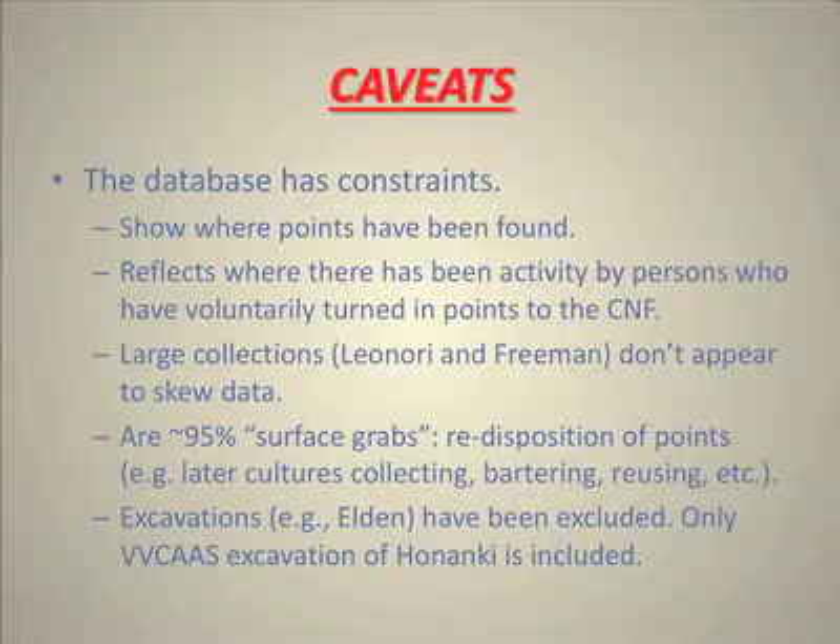One of the most important things for you to know is that the data has some constraints. The first is that they show where points have been found, which reflects where people who have found them turned them in. Confiscated collections are not in this particular database. 95% are surface grabs, and that means there's been redisposition of points. There is only one excavation, and that's what the chapter did at Honanke.